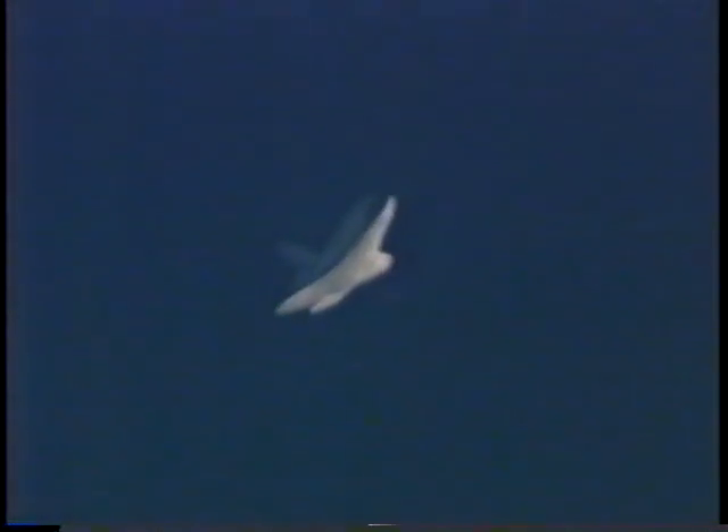Endeavour now traveling Mach 3. Altitude 90,000 feet. Time to touchdown now just under seven minutes.